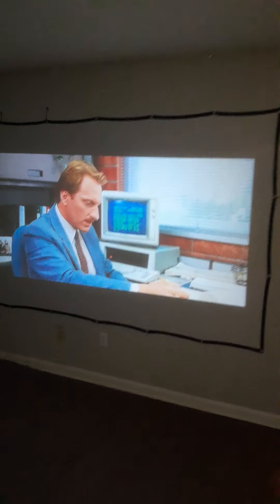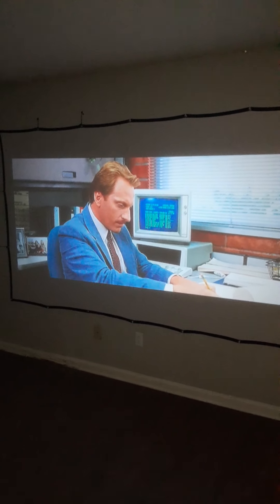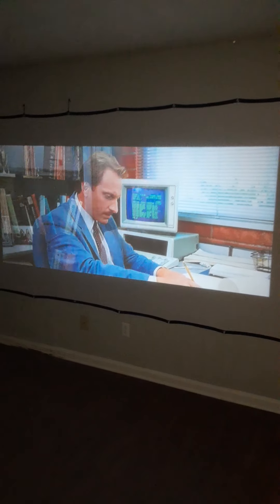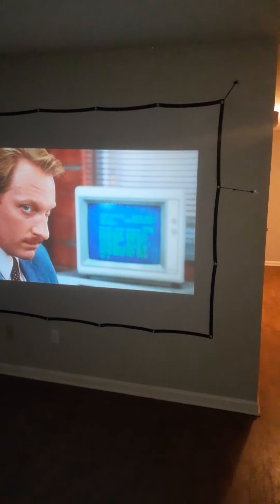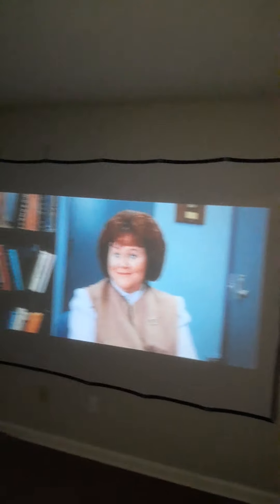Now let's turn off the lights so when I'm chilling in the living room by myself, this is what I got — a 120-inch TV, sitting over here.